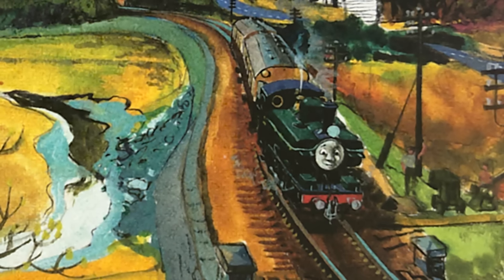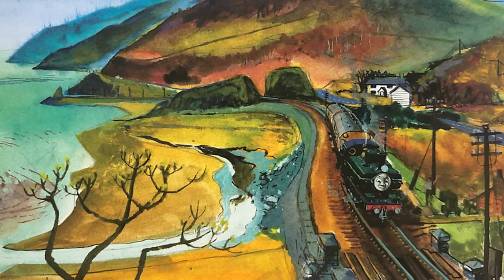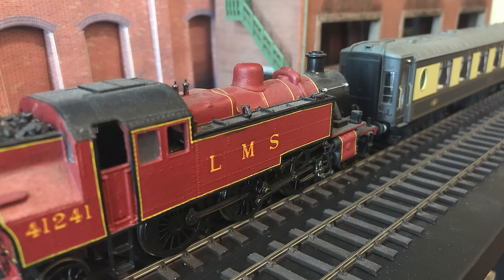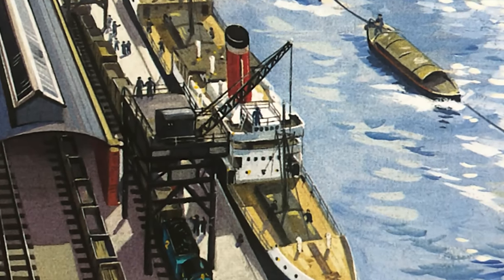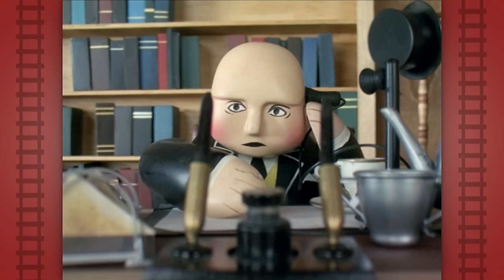As we all know, Duck left Tidmouth in 1967 to run his branch line, leaving Tidmouth Station and the harbor without a pilot engine. I explained before that I like to think Arthur took over for Duck for a short while, as he arrived on Sodor around the same time. So they managed fine at first, but as the growing harbor saw more ships come in, it was clear an engine would be needed solely for the docks work.